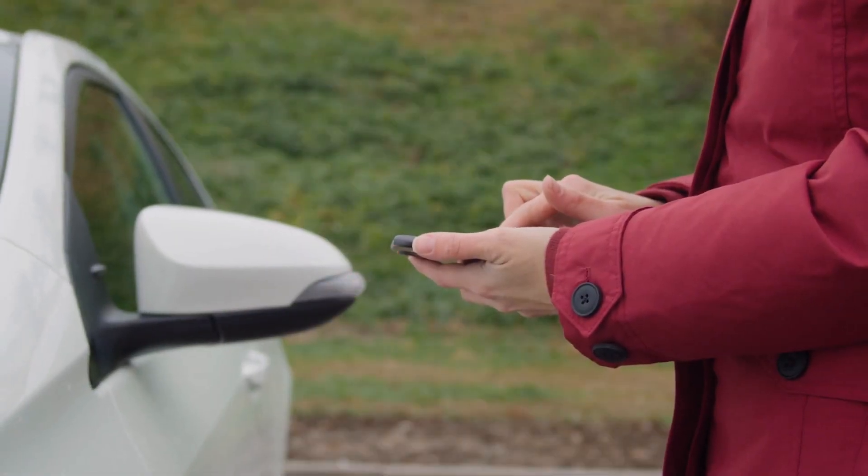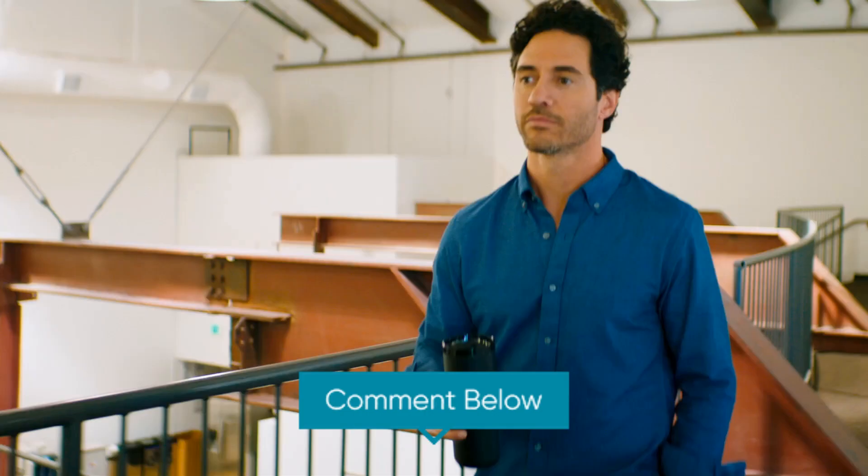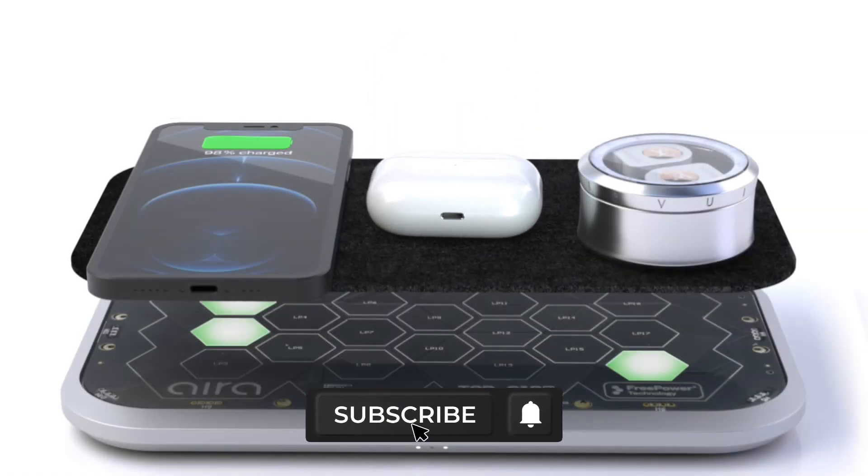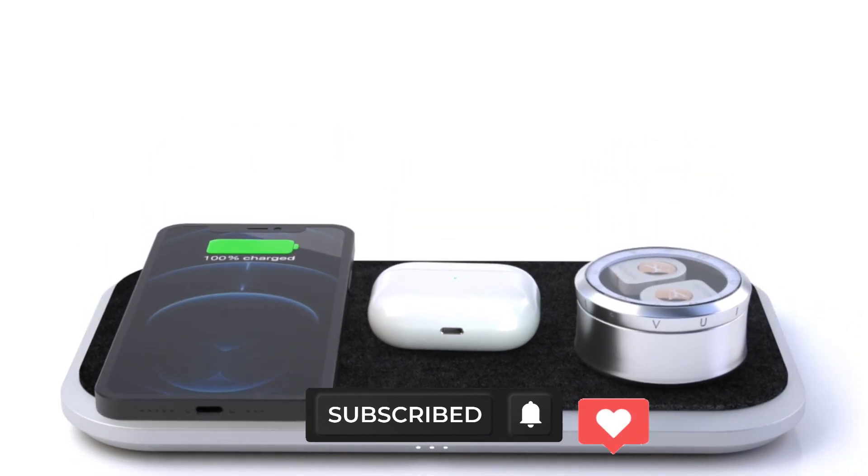Which gadget is your favorite? That's all from today. Please share your thoughts in the comments section below. Don't forget to subscribe to our channel and press the bell icon. And if you enjoyed this video, leave us a like.